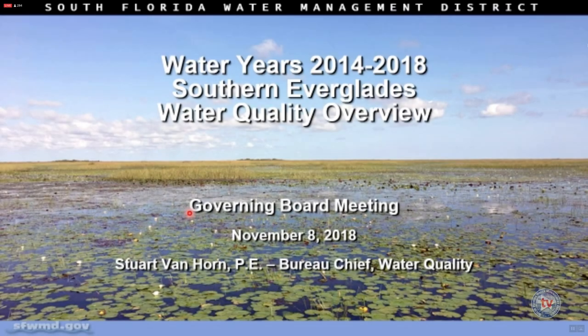Today I'm going to present an overview of the Southern Everglades phosphorus levels for the last five years. I presented this last week at RAC, and in keeping with the last couple of years, I'm showing a moving window of how phosphorus levels in the Southern Everglades are improving all the way from the EAA down to Everglades National Park.